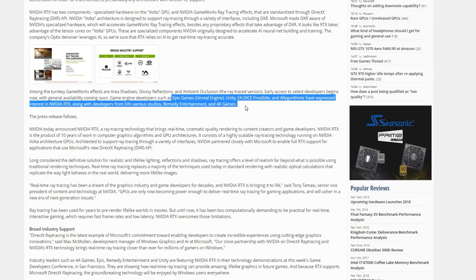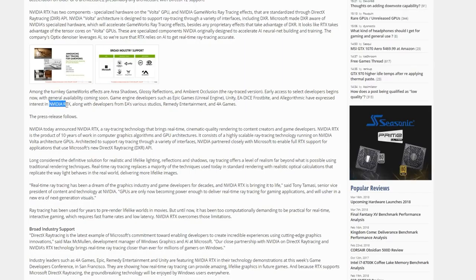So we have a pretty sizable list of people that are interested in this technology. But remember, this is RTX, not DXR — I know, this is already getting confusing. That means they're very interested in GameWorks essentially. GameWorks 2.0 is kind of the easiest way to think about it.